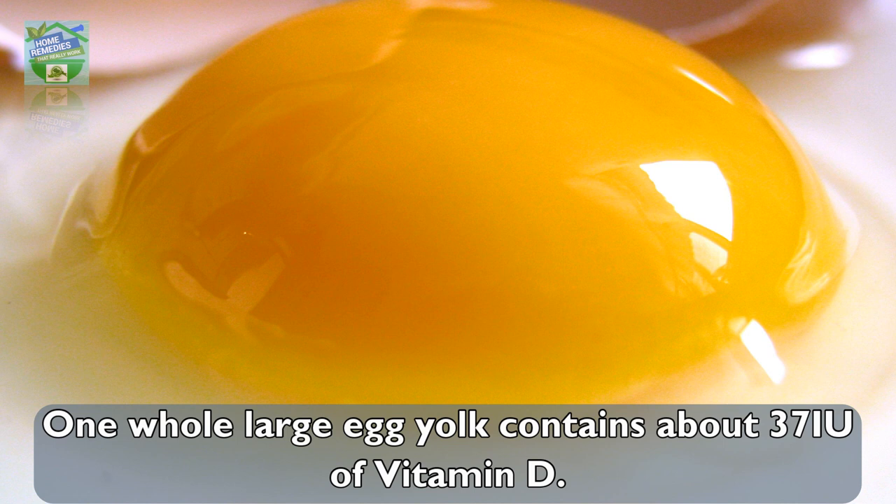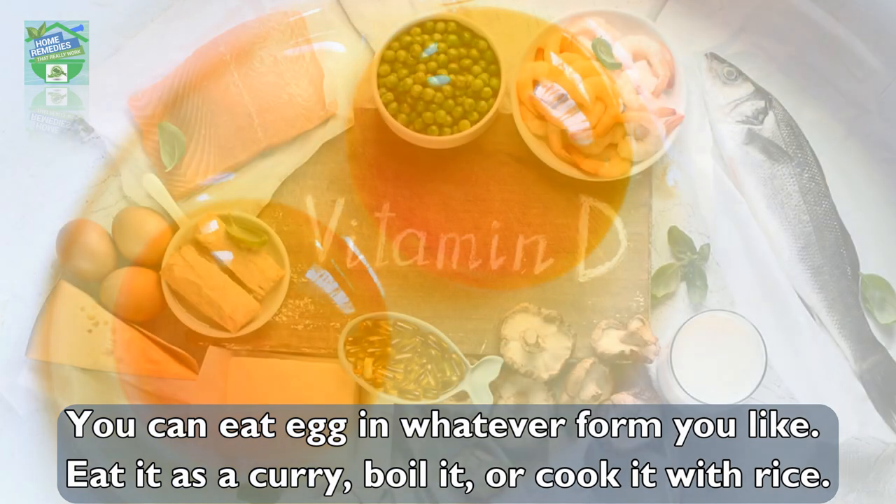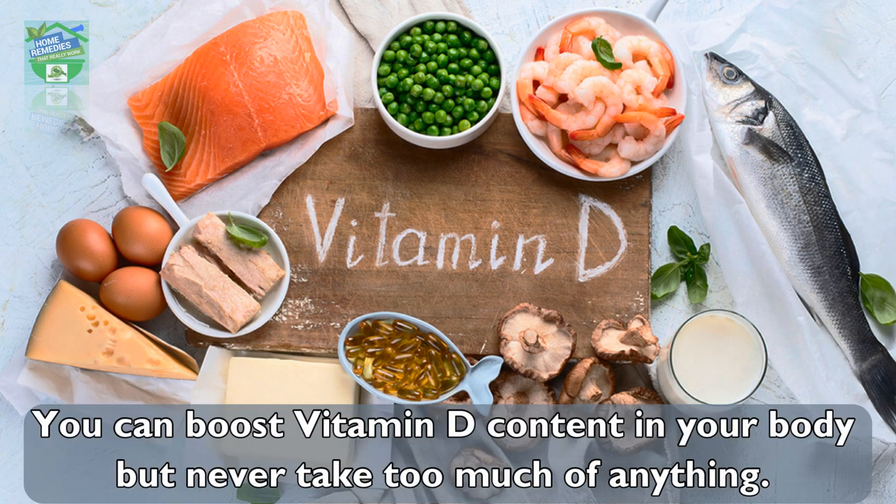The yellow part of an egg, known as the yolk, is rich in vitamin D. One whole large egg yolk contains about 37 IU of vitamin D. You can eat egg in whatever form you like — as a curry, boiled, or cooked with rice.